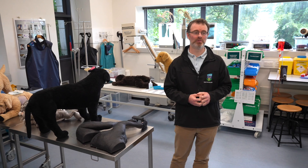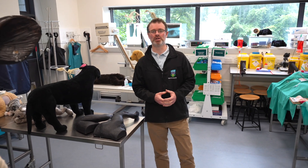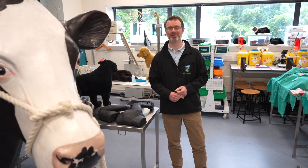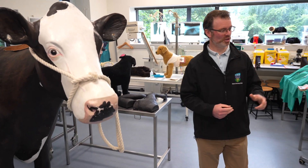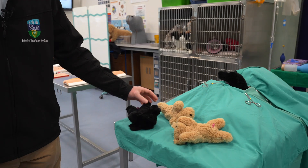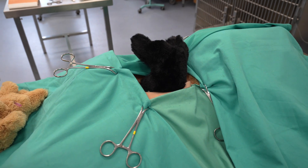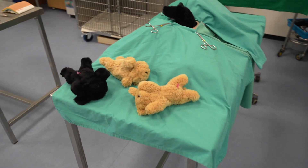We always want to improve our models — that's where you come in. You might say have you got something I could practice this on, and we'll try to make it, find it, build it, or you can help us build it. We also have models for birthing puppies — just to look after umbilicals and assist with delivery.